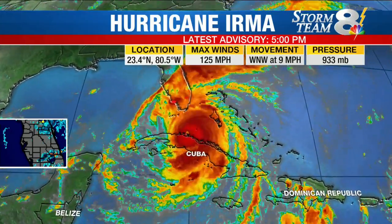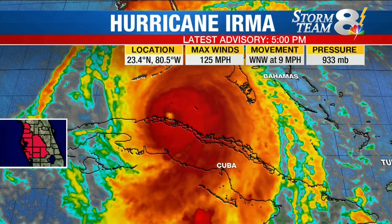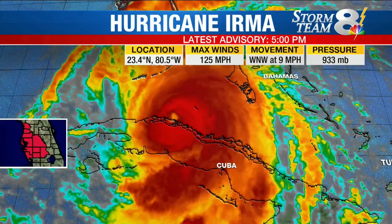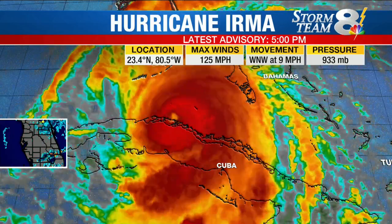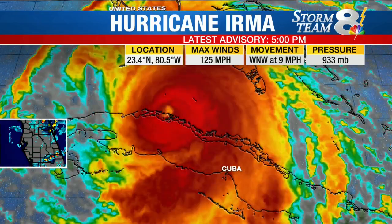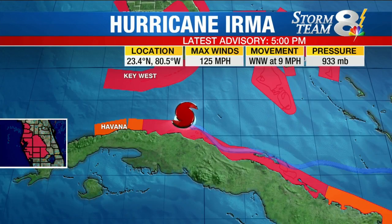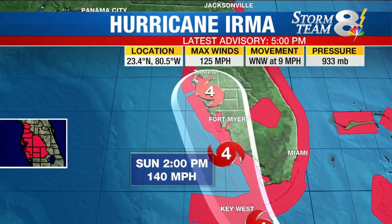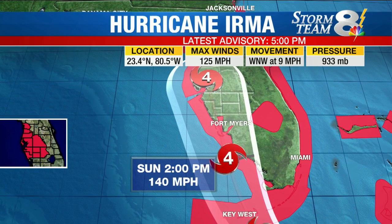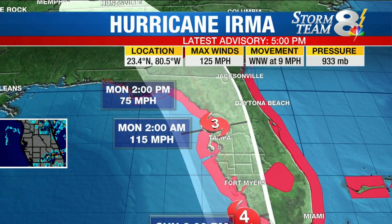There's the 5 o'clock numbers. 125 mile per hour winds — that puts it in the Category 3 range. That's from 111 to 129 miles per hour for Category 3. And then it ramps back up to a Category 4 as it moves the system into the southwest part of Florida. That's where the model trend has been. We'll take a look at that forecast track in case you just tuned in — we repeat a lot of this because a lot of people are tuning in and getting this information for the first time.